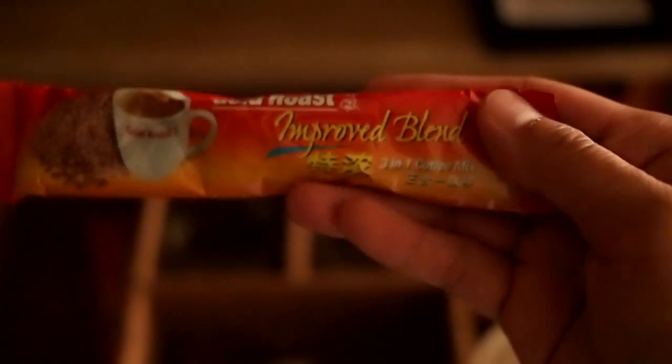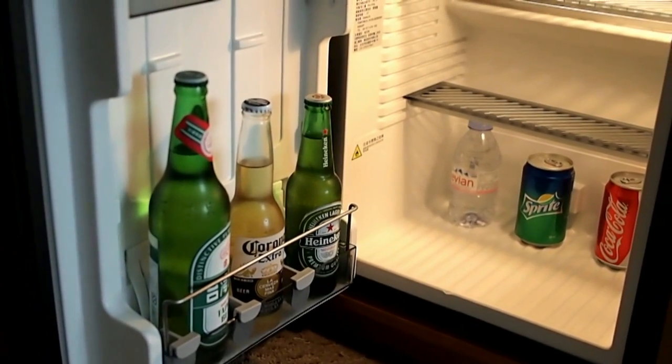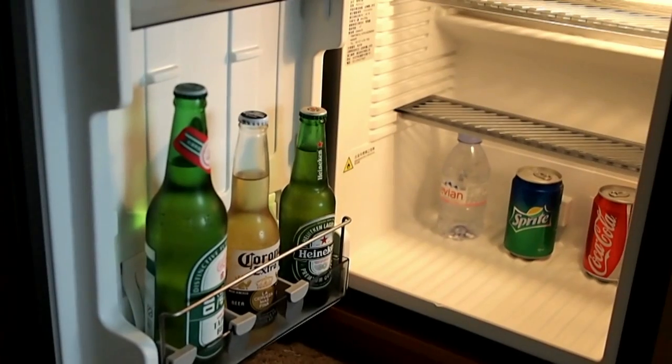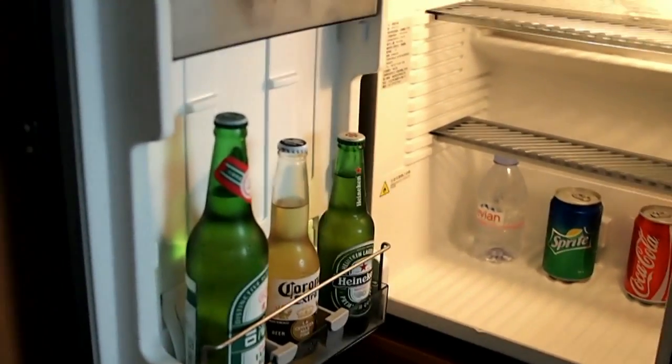The coffee is of the instant three-in-one variety, from Gold Roast — improved blend. And the usual glass and water glass. Underneath, you find the mini bar where you get Taiwan beer, Corona, Heineken, Evian, Sprite, and Coke. All of these cost between 80 and 100 NT, which is obviously more than the corner store, but the price of convenience, right?